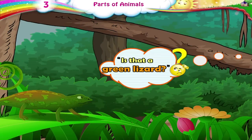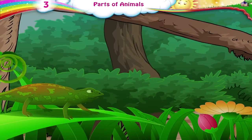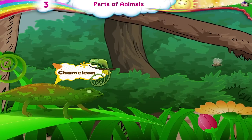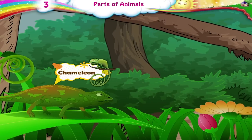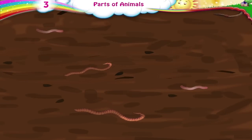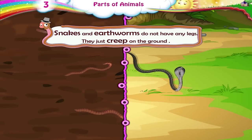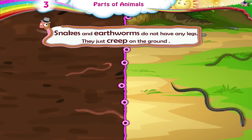Is that a green lizard? No, that's a chameleon. Look! An earthworm with no legs — how is it moving? Snakes and earthworms do not have any legs. They just creep on the ground.